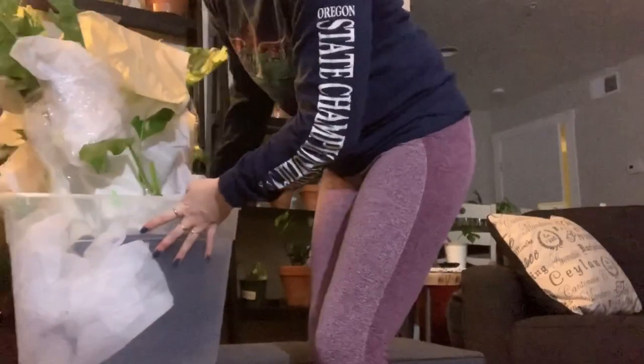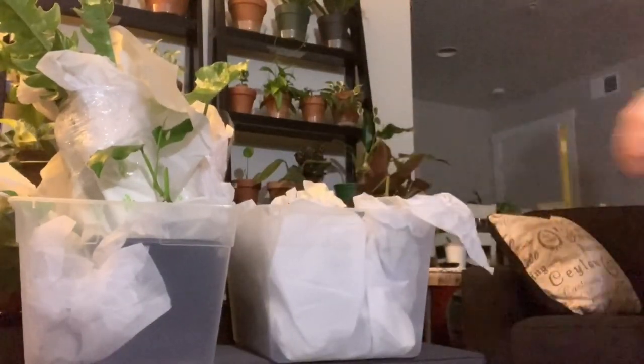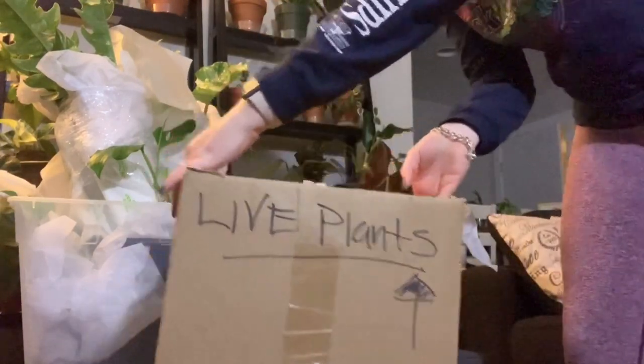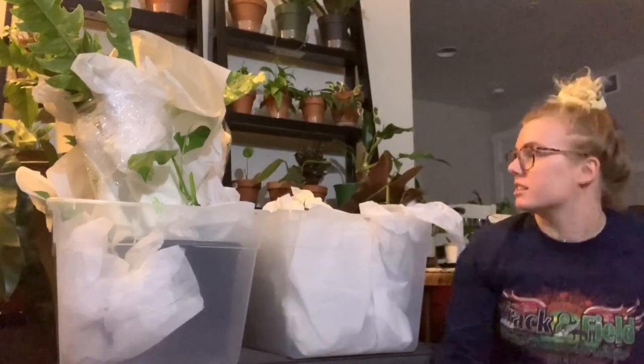Oh my gosh, hello! I am so excited! Are you ready, kids? Oh boy, look at that! There's one box! Oh my gosh, would you look at that — there's two boxes! Oh my gosh, would you look at that — there's another box! So how about we just jump right into it? We are going to do the big box first.